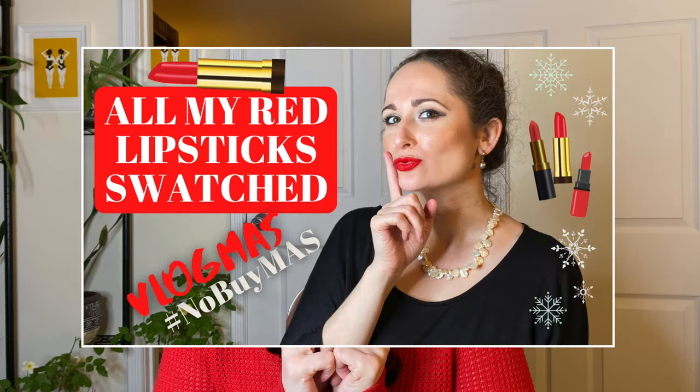Before we get into all the fun stuff, I do want to address the fact that I planned a 12-video Vlogmas — or No Buy Mas in my case — for this month. If you guys have been keeping up, you've probably realized that I've only posted like five or six videos instead of the 12. The reason for that — there are several reasons — but the main reason is because after my red lipsticks swatch video, which I hope you will go watch, pretty please, the next day after filming that video...